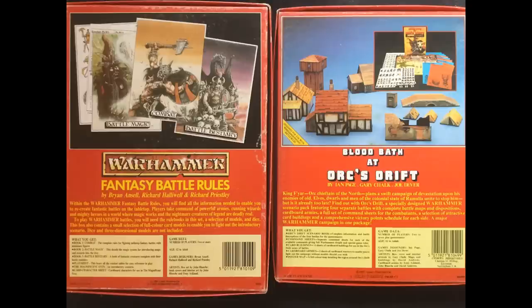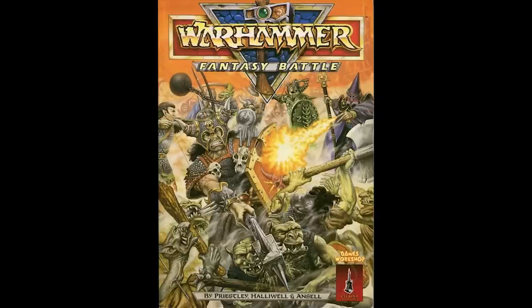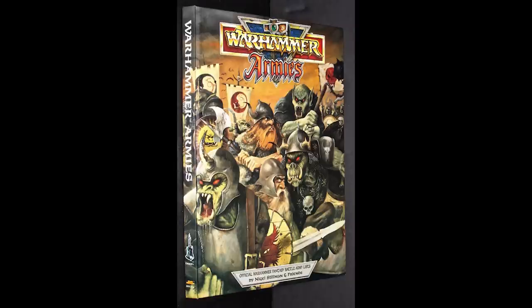Second edition Fantasy in 1984 split the rules into three more rule books: Combat, Battle Magic and the Battle Bestiary, with full colour artwork by the great John Blanche. The third edition was published in 1987 as a single hardback book, while army lists were published in a separate book called Warhammer Armies in 1988.